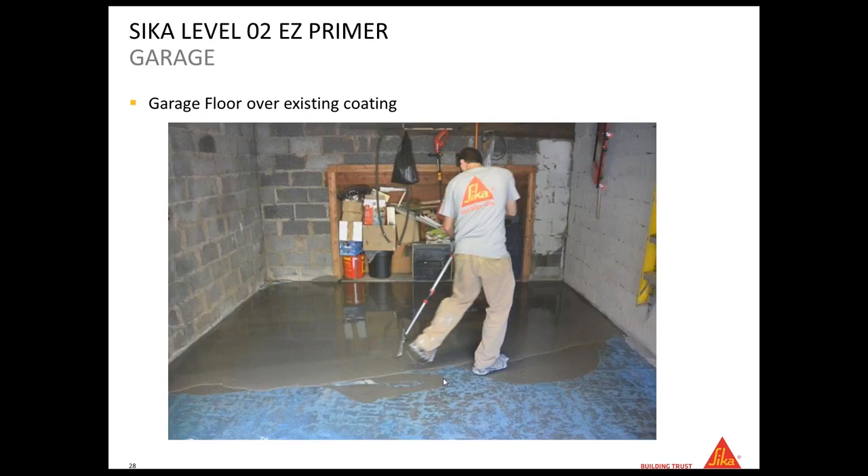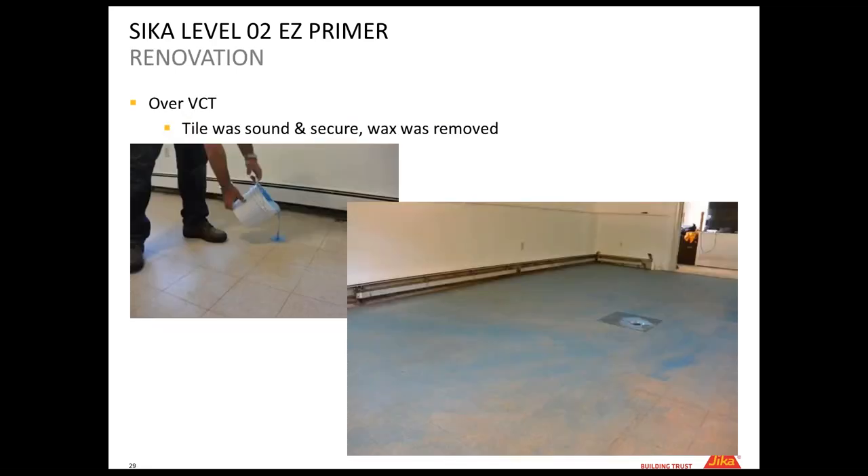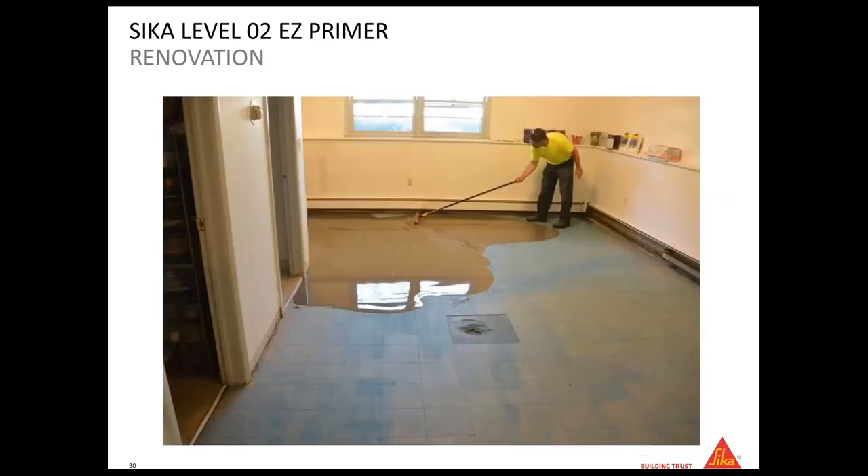So the CK Level 02 EZ primer is for non-porous substrates. You can use it over existing products, over VCT, or any kind of non-porous substrate. If you used the Sika MB, you then apply the 02 EZ primer on top because the MB creates a non-porous surface. Before applying a leveler from our line you need to use either the 01 primer or the 02 EZ primer. As you can see in this job, we didn't remove the VCT — we applied the 02 EZ directly on top and then poured down the leveler.